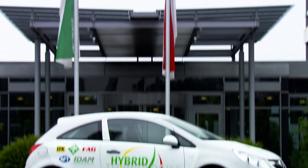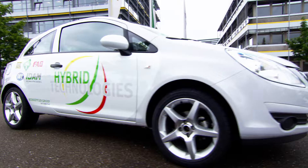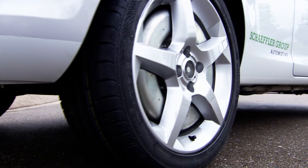The Schaeffler Hybrid — a car full of ideas from the Schaeffler Group that shows the many options electric mobility has to offer. Alongside a conventional combustion engine, the vehicle has an electric central motor and two wheel hub motors on the rear axle.